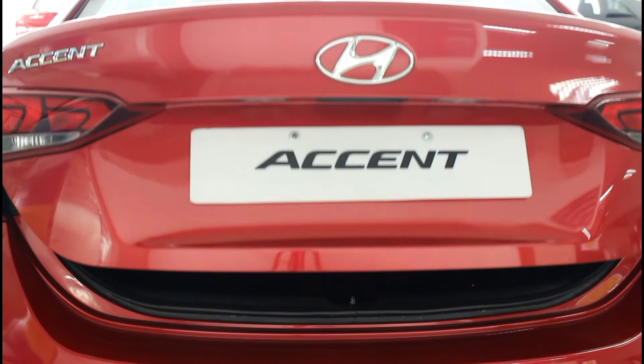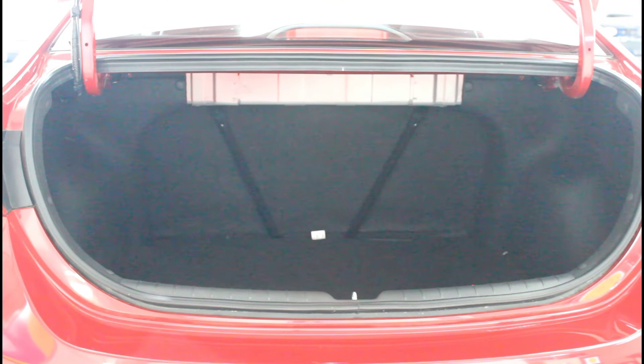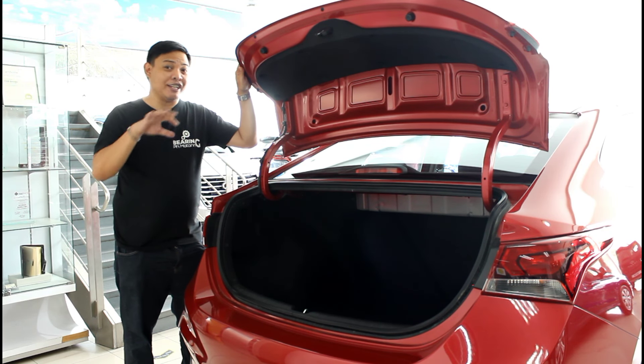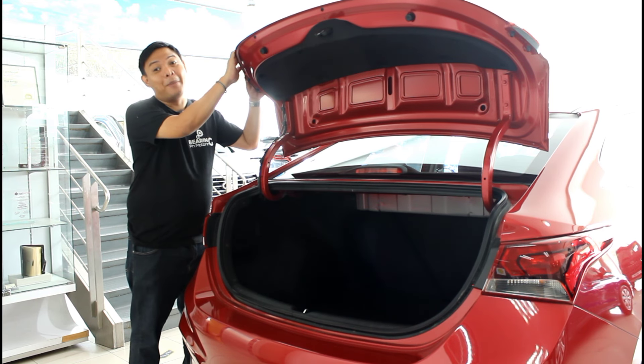Opening the trunk reveals 388 liters of cargo space, which is average for the class. Unfortunately, the rear seats don't fold down, so if you need more space, you might just have to get a bigger vehicle.